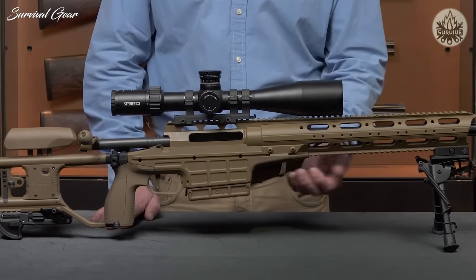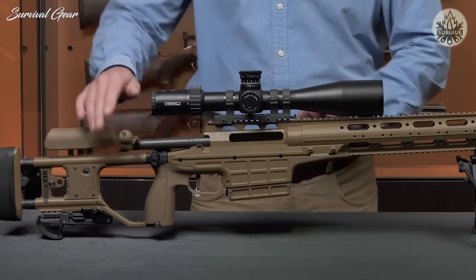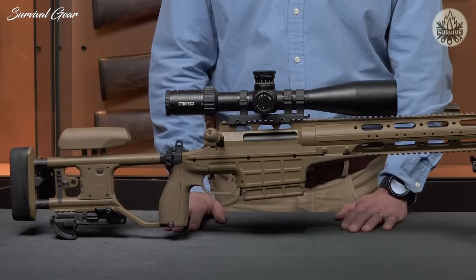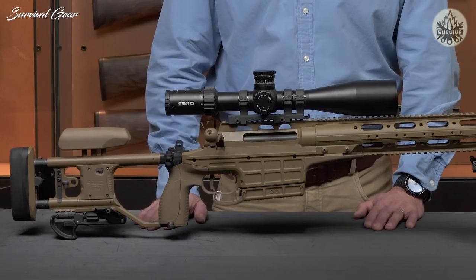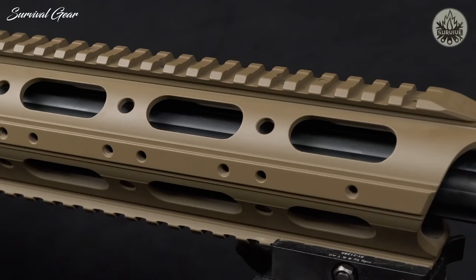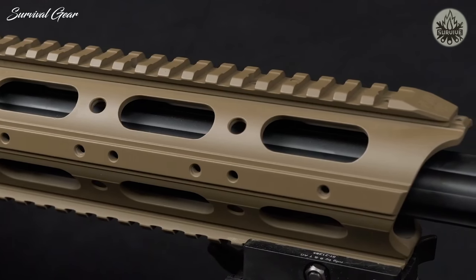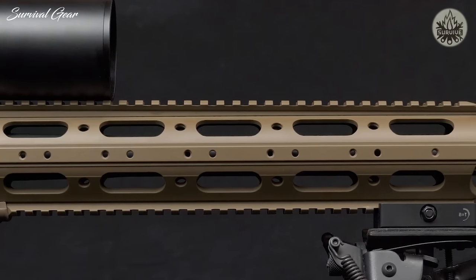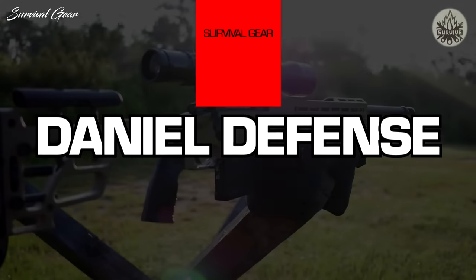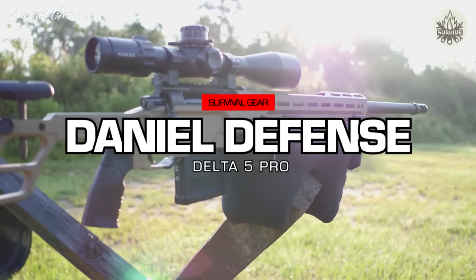The rifle itself can easily be taken down by the user by loosening two screws and removing the forend and the barrel. Two additional screws allow the buttstock to be removed and components replaced or repaired as required. The rail on top of the rifle is 30 MOA on this particular version, but it's also available with a 0 MOA or a 45 MOA depression angle rail.